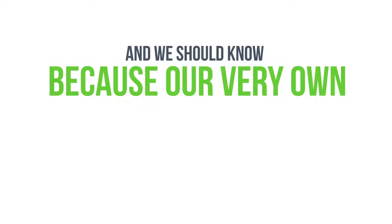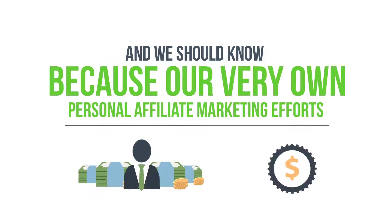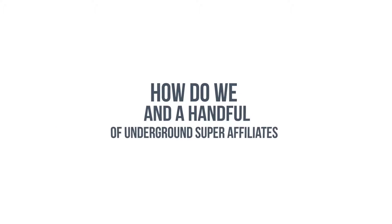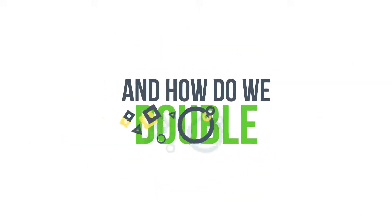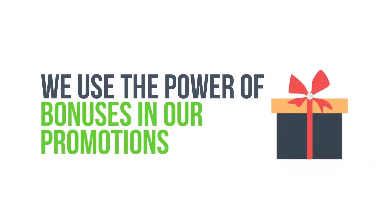This is the difference between some affiliates creating their own personal Fort Knox while others don't even make enough to pay their cable bill. Our very own personal affiliate marketing efforts generate us more money in a month than some people make all year. So how do we and a handful of underground super affiliates rake in more money month in and month out every promotion we do?